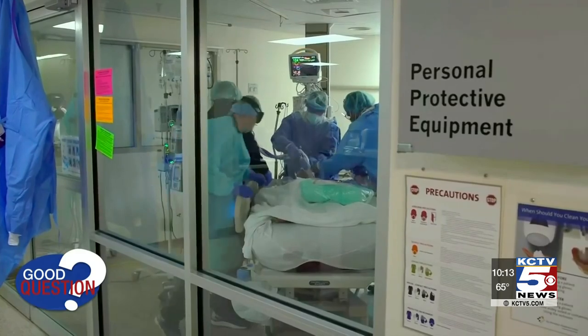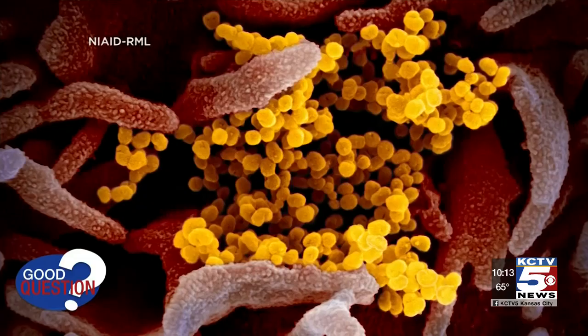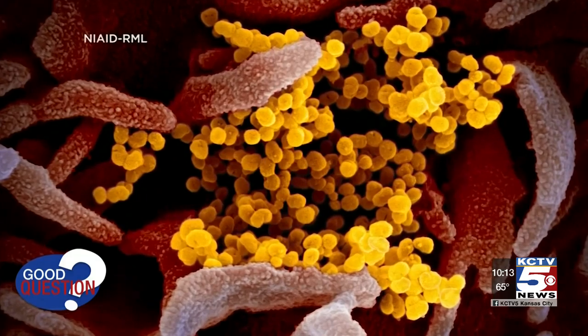Coronavirus droplets are relatively heavy, so the majority of the virus falls to the ground or a surface after a cough or sneeze. You can see eventually the nurse has paint everywhere. Don't touch your face. Don't touch your dirty phone.